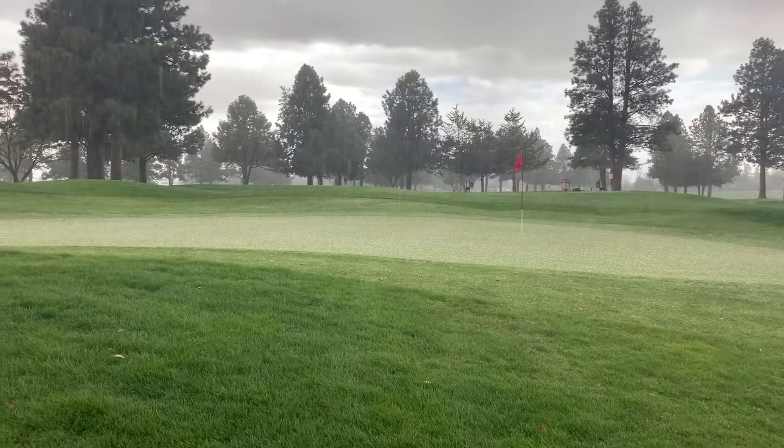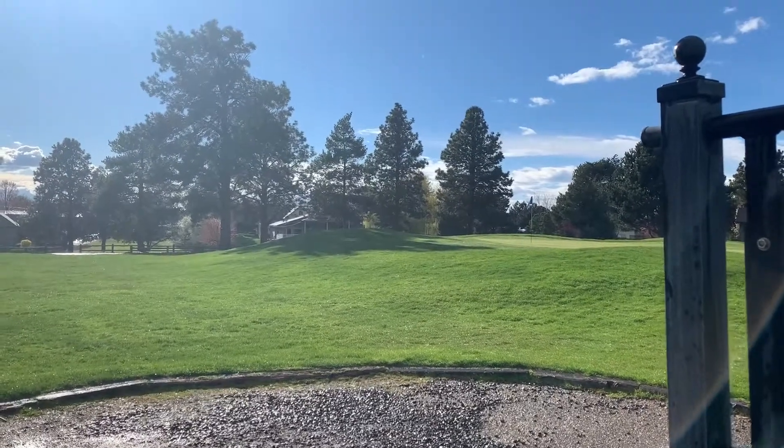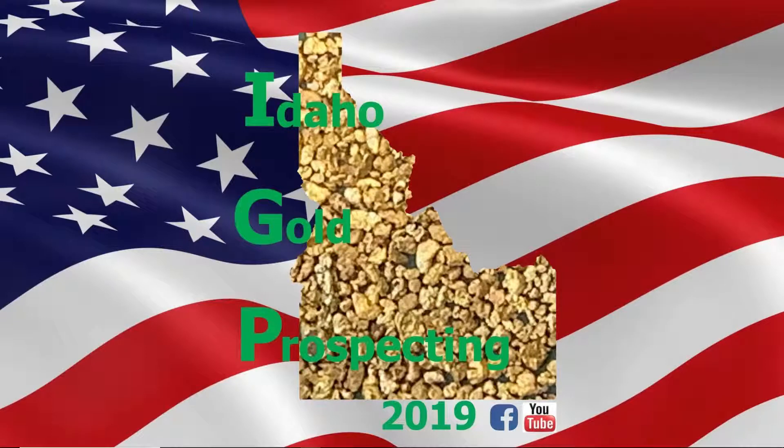This is golfing in Idaho — 15 minutes and a quarter inch of rain later it's sunny. That is what we have to put up with if we want to golf in April here in Idaho.